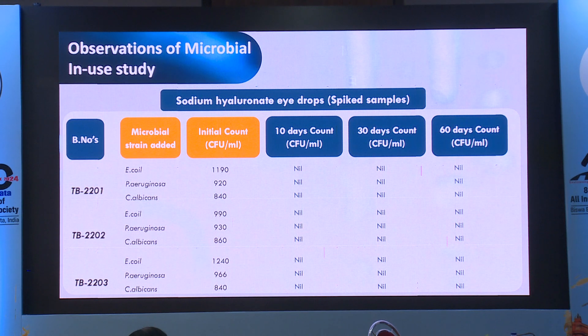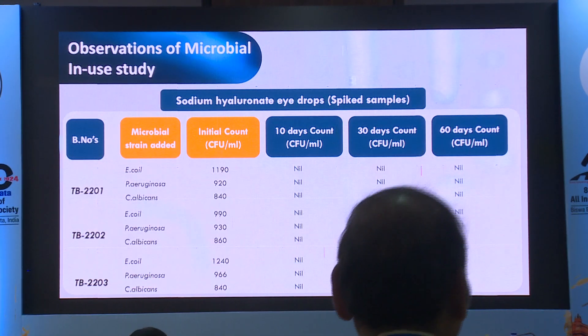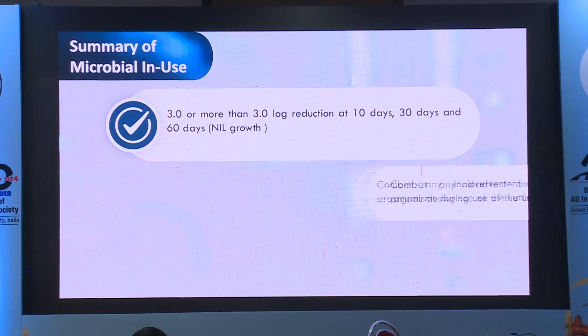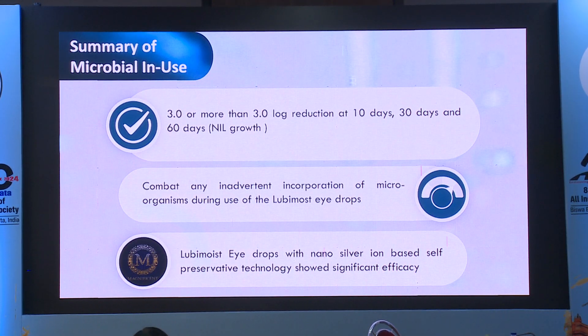In the microbial in-use study, a microbial strain was added to these bottles, and it was again found that at 10 days, 30 days, and 60 days, there was no growth present. The summary of the microbial in-use study was that three or more than three log reductions were achieved at 10, 30, and 60 days, with nil growth.